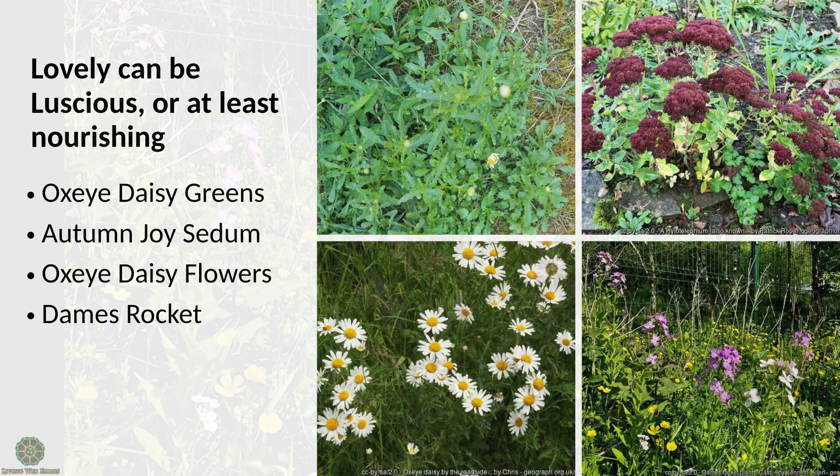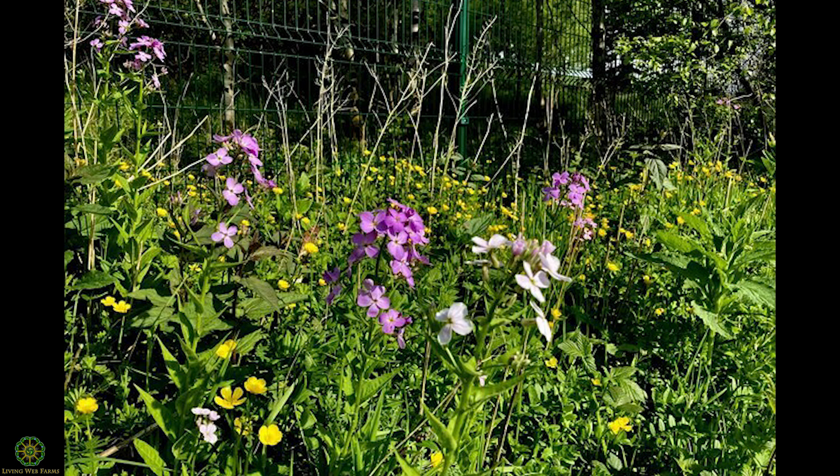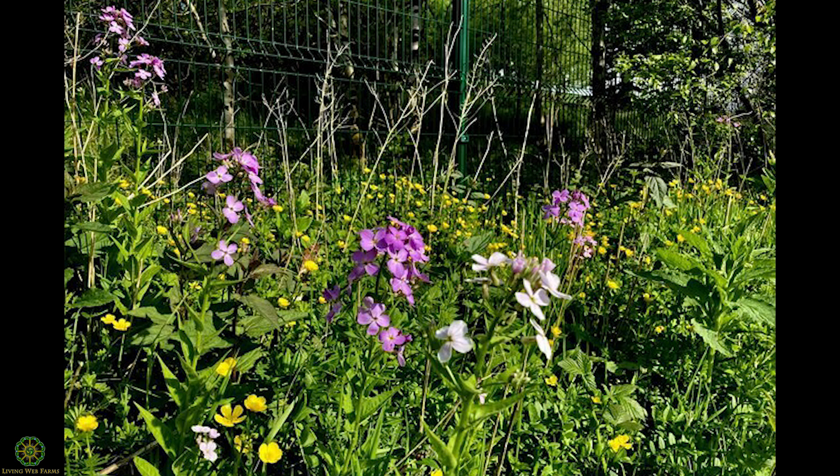Next is dame's rocket. I have a special relationship with this plant — it showed up at the top of the garden at Highland Lake Inn where I worked, and I thought 'what's that lovely flower?' It's in the brassica family and is considered invasive in a lot of places. It's sometimes confused with money plant, but it's quite different. Once you identify it thoroughly, the flowers and leaves are very good eating and can be very abundant. Since it's considered invasive, you can really go to town on it.